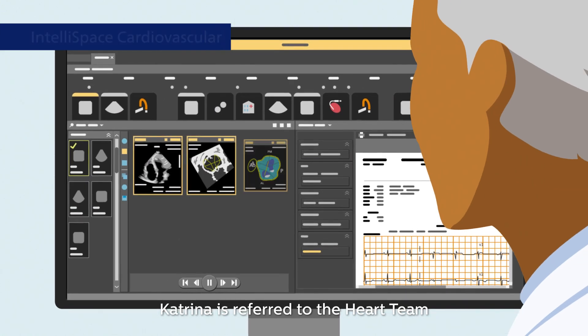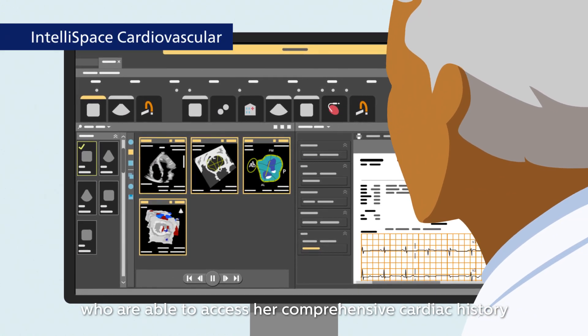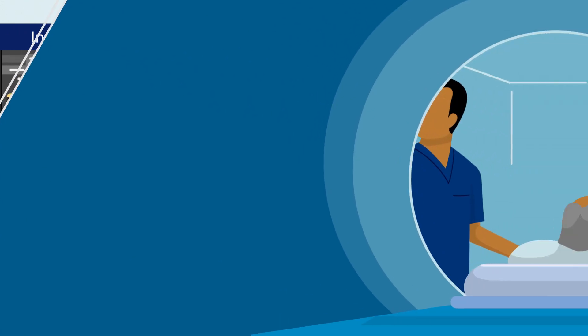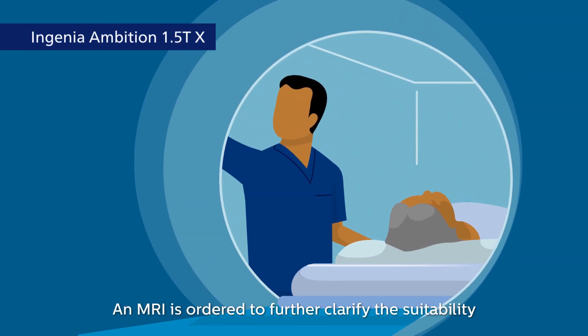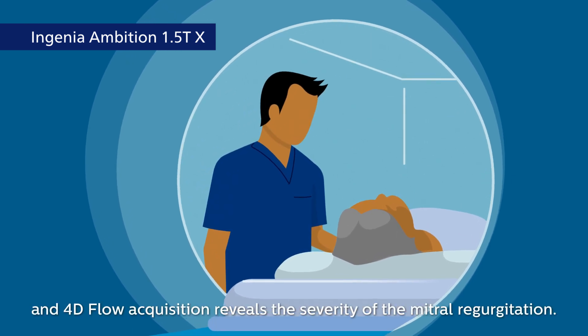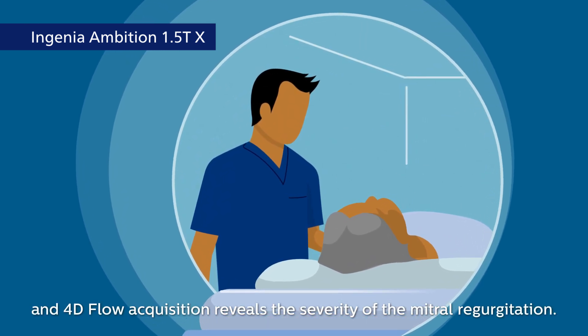Katrina is referred to the heart team, who are able to access her comprehensive cardiac history and recent exams for treatment planning. An MRI is ordered to further clarify the suitability for percutaneous intervention, and 4D flow acquisition reveals the severity of the mitral regurgitation.